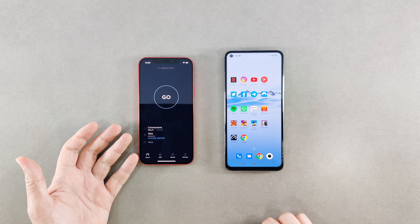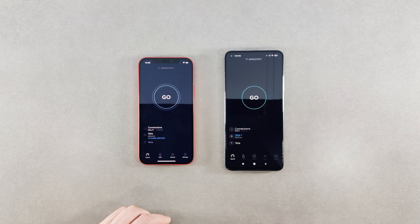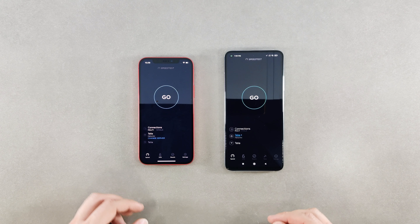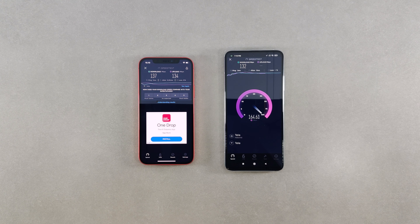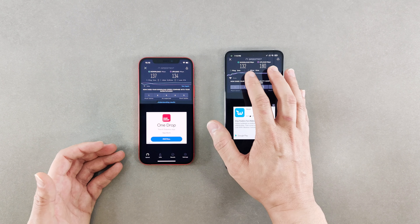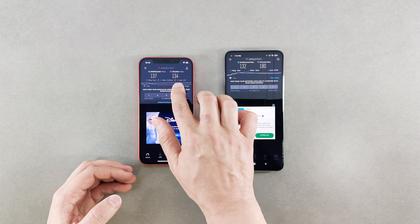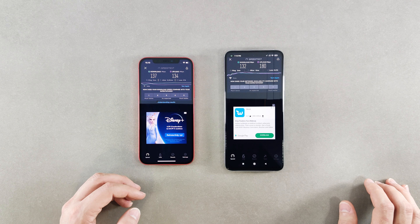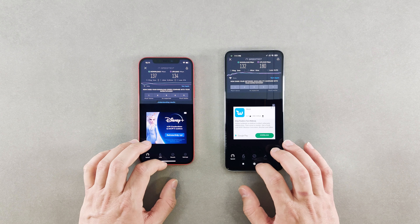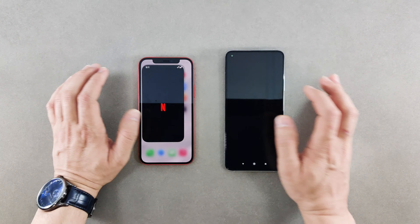The app loaded much faster on the iPhone. On the Mi 10T Pro the app got closed the first time and I had to open it again. The results: 132 download and 184 megabits upload on the Mi 10T Pro, and on the iPhone 12 we get 137 for download and 134 for upload. So the download was a bit faster on the iPhone.